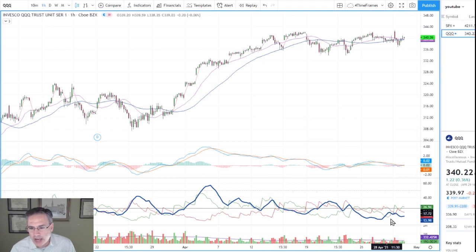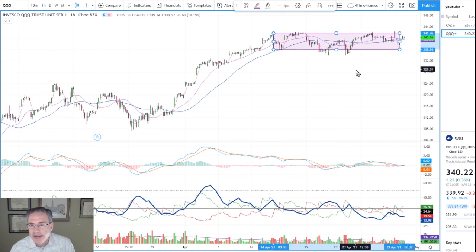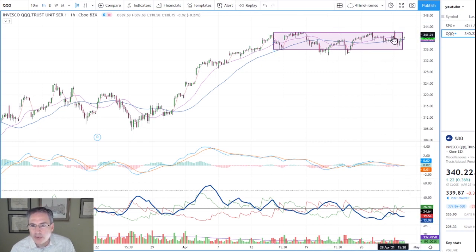No real change in the QQQ hourly — it's just gone sideways with no momentum in place. Resistance is up in the low 340s; support is probably around 335. It's probably just range bound in the near term. We've got a low ADX pattern with a rectangular formation developing, so we'd be looking for either a breakout or a breakdown to signify the next move in the trend. Just realize you don't want to buy breakouts that are early morning gap ups that end up failing — you want the hourly bar to close above the breakout or breakdown area.